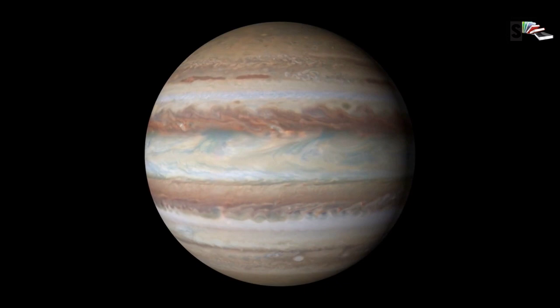Jupiter has more than 75 known moons and has a ring system.